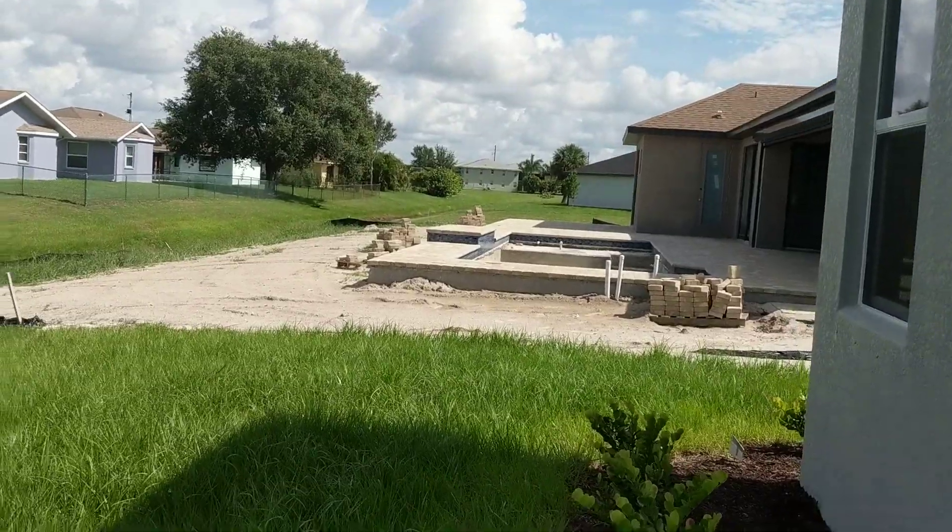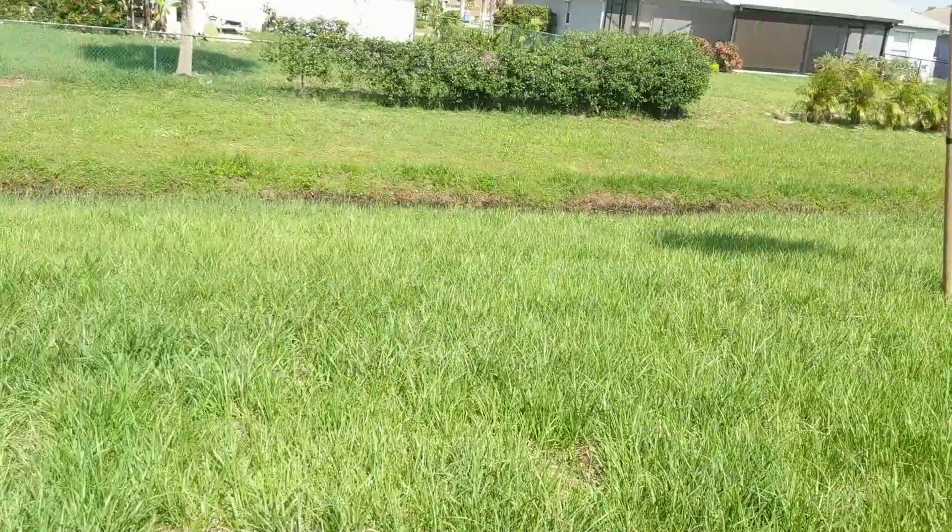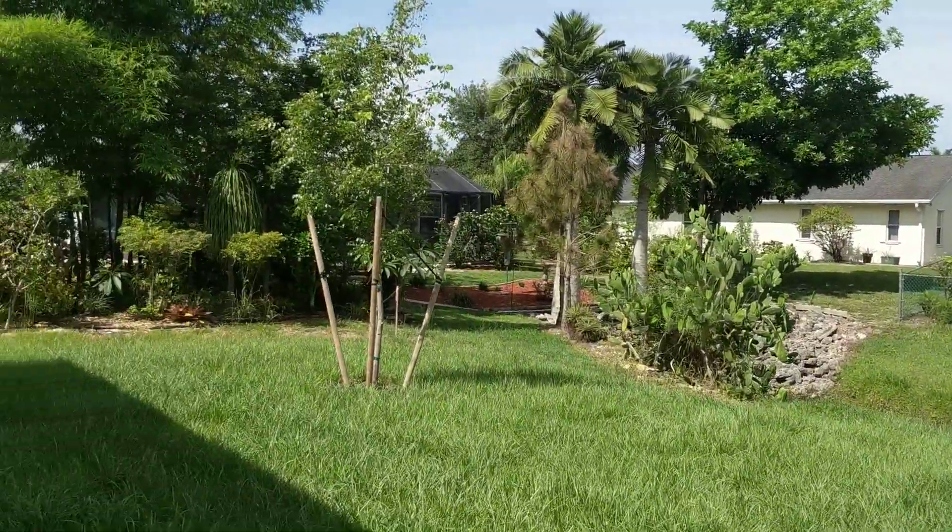I'm not sure if that is DR Horton or not. Probably not. And that is all she wrote — documented.